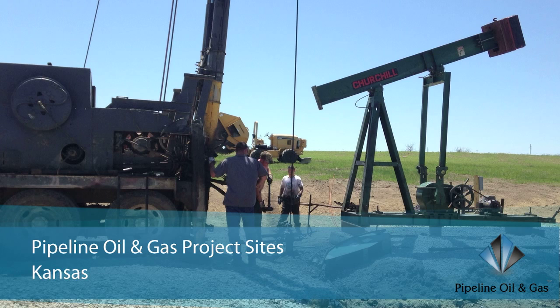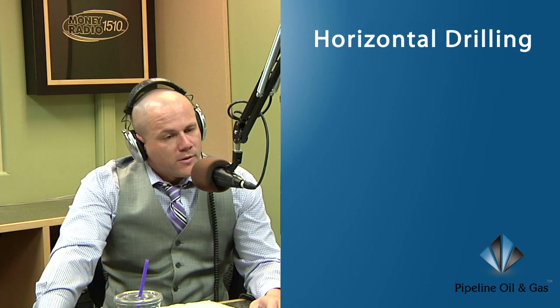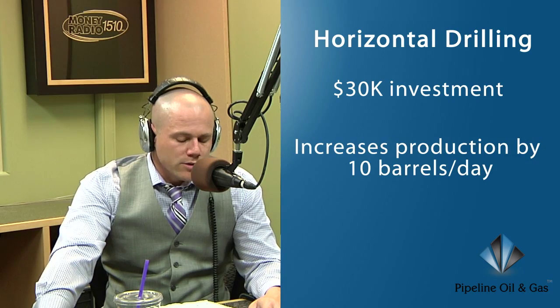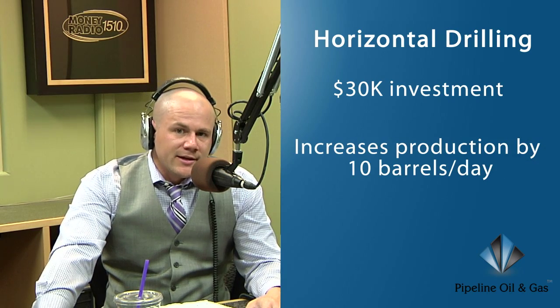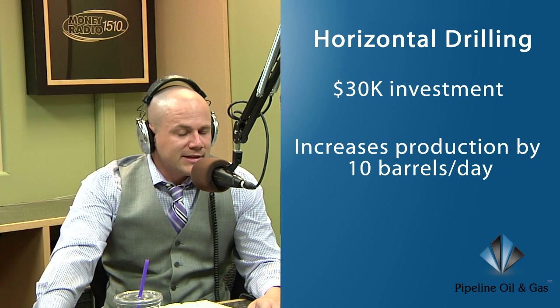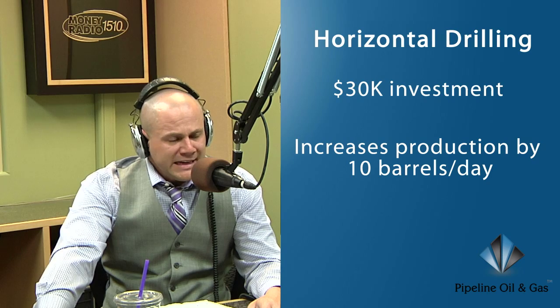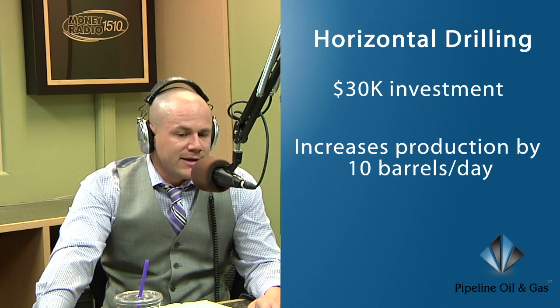For where we're working in Kansas, for thirty thousand dollars we're able to do that on our existing wells as well as any new wells that we drill. Our focus out there at all times is doing what's going to give us the biggest return on effort with the resources we're putting into the project. Horizontal drilling is right at the top — it's a no-brainer when you really sit down and look at it.